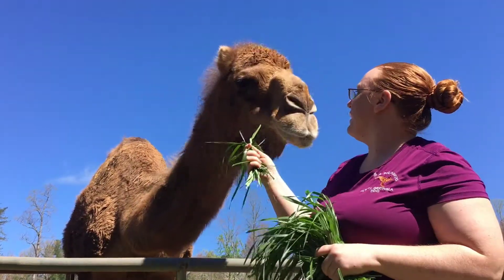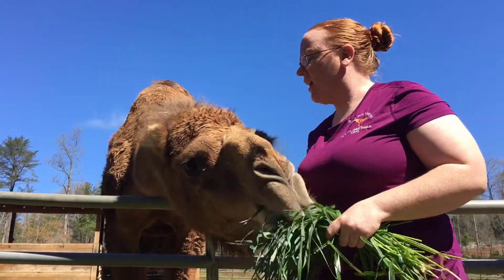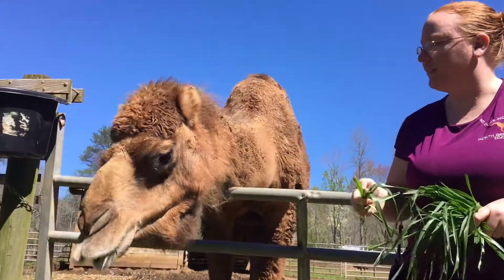Now Sammy here, being a 16-year-old, he's quite large. He loves grass as you can tell, and we love having him here at the zoo. He uses those lips to grab his food.